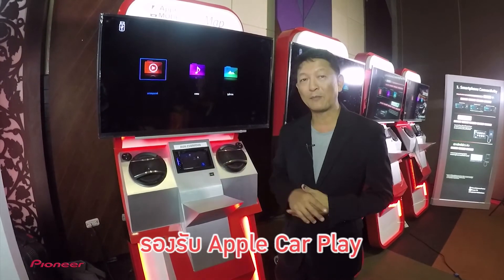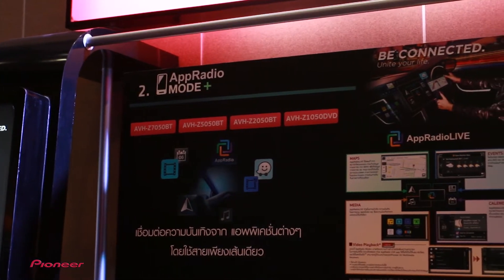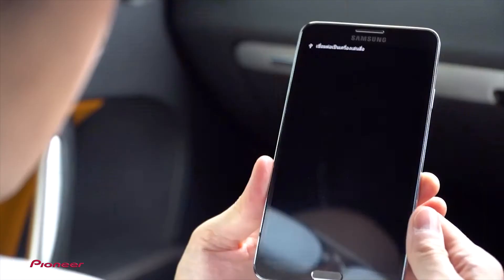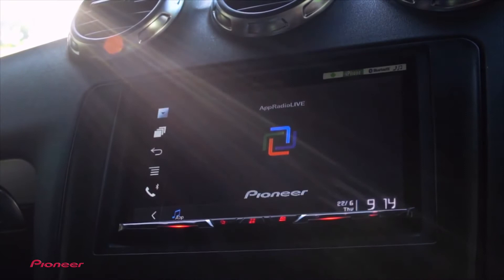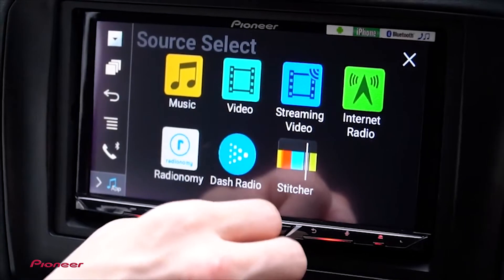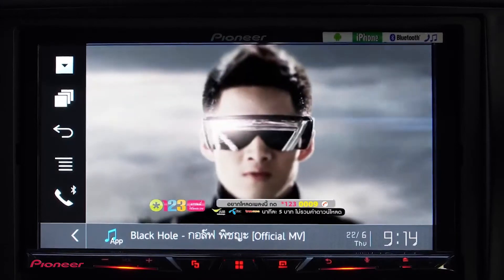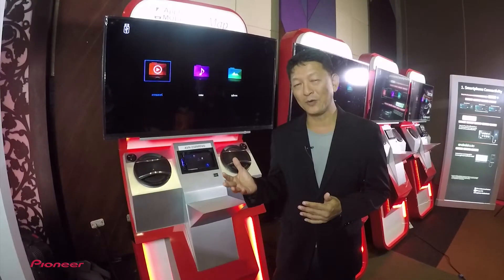ไม่ว่าจะเป็น Apple CarPlay หรือ Pioneer Car Connect ที่เราเรียกว่า App Radio Mode Plus ซึ่งในเวอร์ชั่นปีนี้ App Radio Mode Plus จะสามารถรองรับการเล่น Streaming Video ได้โดยตรง นอกจากการเล่น Streaming Audio แล้ว เราสามารถที่จะรับชมความบันเทิงที่บันทึกไว้ในตัว Smartphone เองหรือ Streaming Online ผ่านตัว Video YouTube ได้ด้วย